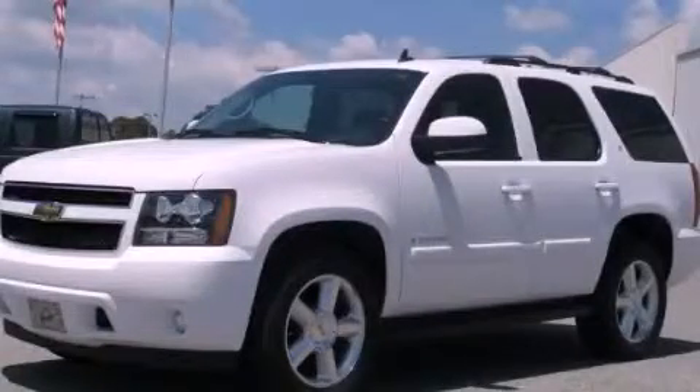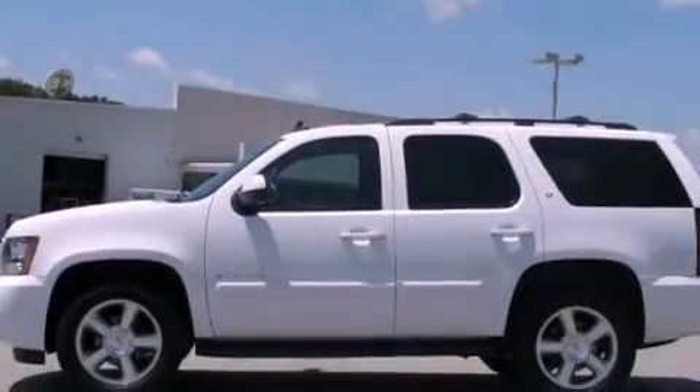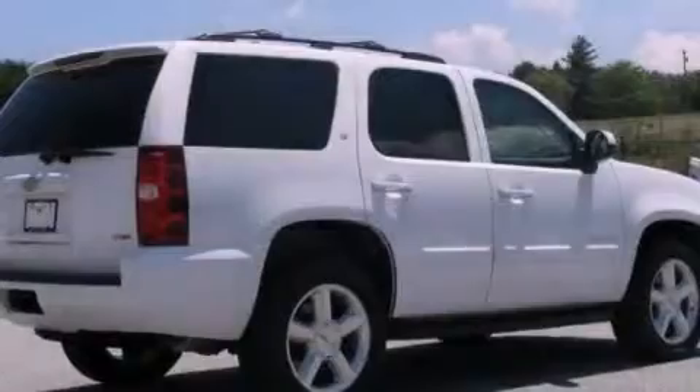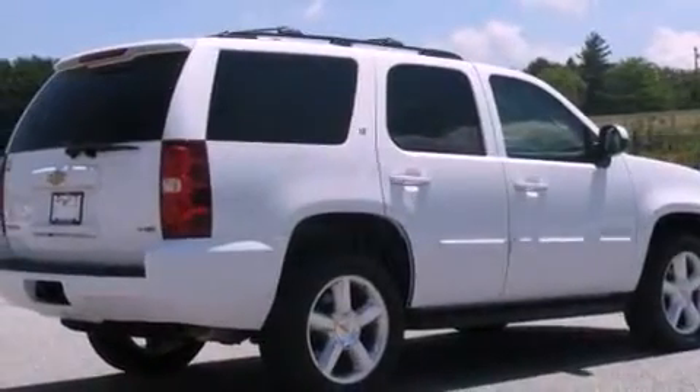This is a certified pre-owned 2009 Chevrolet Tahoe — a big SUV for big fun. It features a 5.3-liter 8-cylinder engine, a 6-speed automatic transmission, and 4-wheel drive.